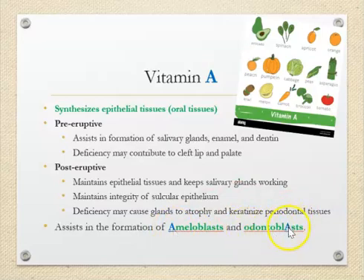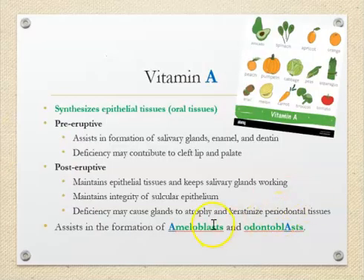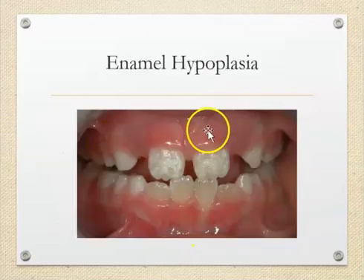Odontoblasts are cells that help with the formation of dentin. If you lack vitamin A, because we know it helps with enamel formation, you can get enamel hypoplasia. Hypo means less, so you have less enamel — the enamel isn't fully developed. This picture shows an example of enamel hypoplasia.